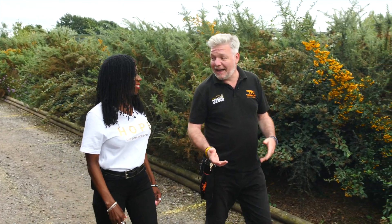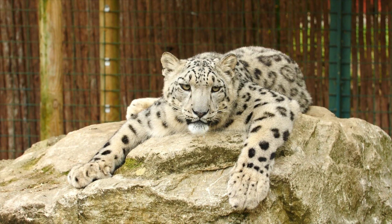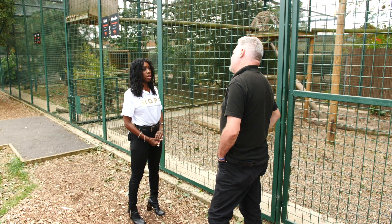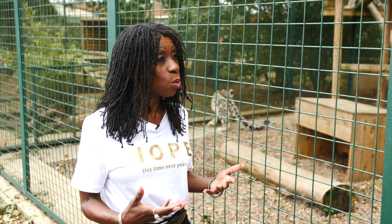Today I'm learning about why the sanctuary is part of breeding programs, how they are regulated, and what happens to the cubs. James is talking to me about how breeding programs work and how the sanctuary supports them. I know here at the Big Cat Sanctuary you're involved in breeding programs — what does that entail exactly and why?